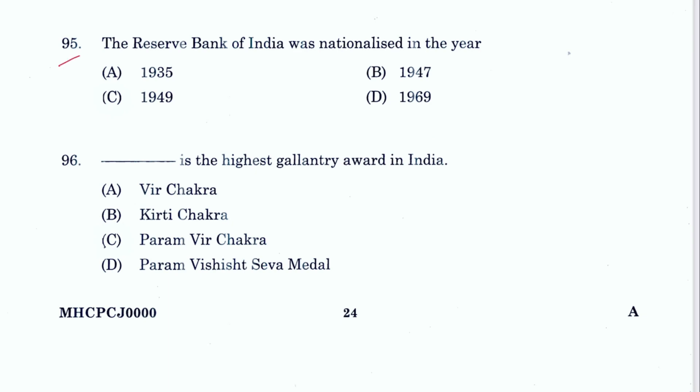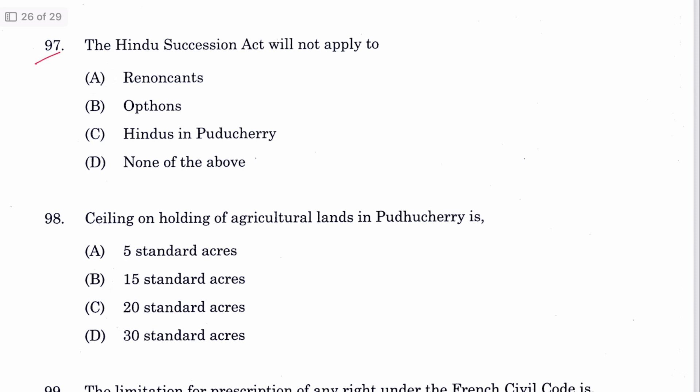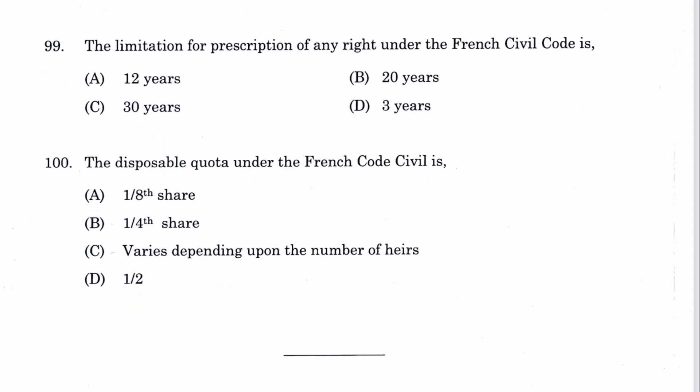Question 95: The Reserve Bank of India was nationalized in the year 1949. C is the answer. Question 96: Param Vir Chakra is the highest gallantry award in India. C is the answer. Question 97: The Hindu Succession Act will not apply to renunciants. A is the answer, mentioned in Section 2 of the Hindu Succession Act. Question 98: The ceiling on holding of agricultural land in Puducherry is 15 standard acres. B is the answer.